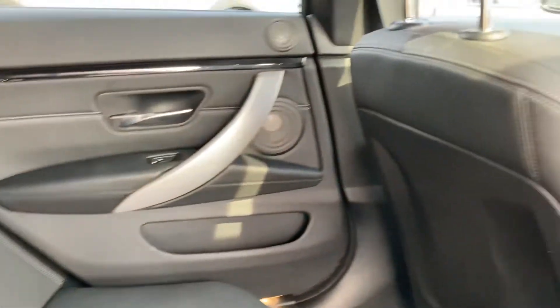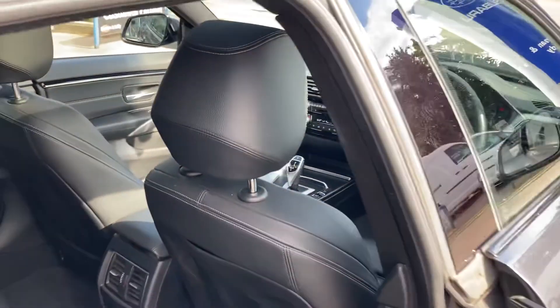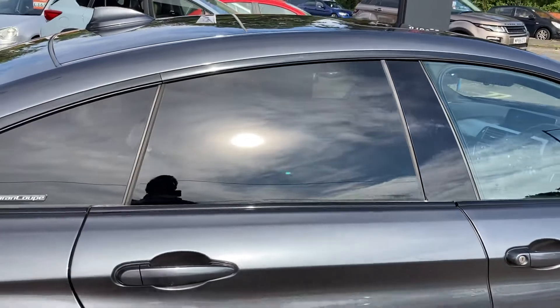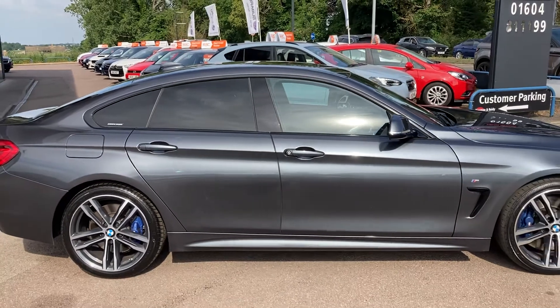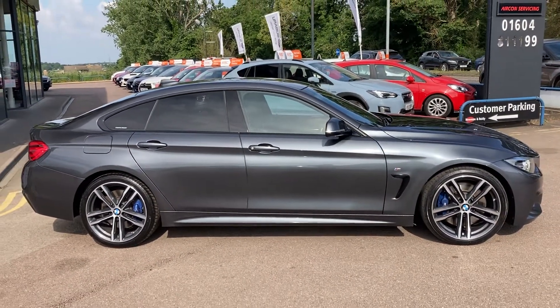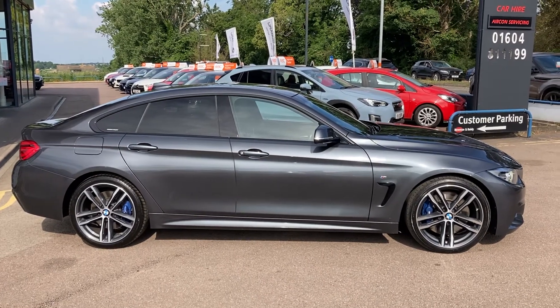Beautiful leather — a nice place to be. Let me just pan out again and let you appreciate the full beauty of this hatchback. Look at that — that is a lovely looking car.